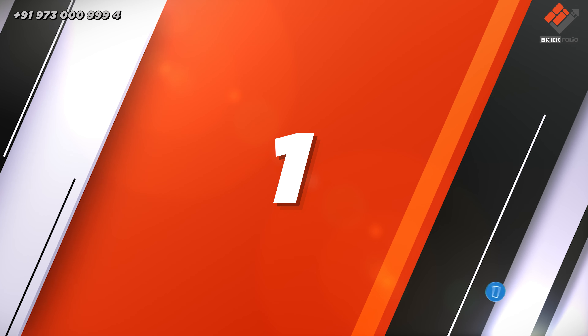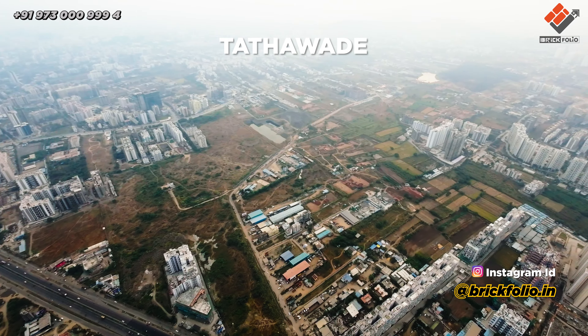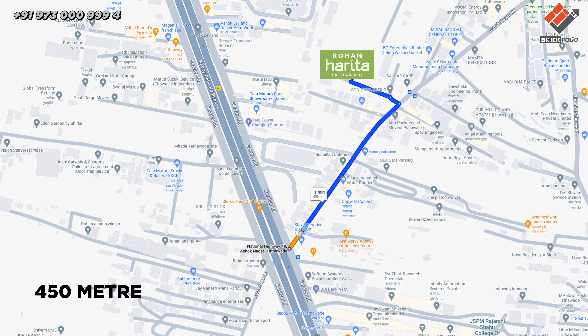If we talk about the key factors: first, 1 BHK is also available; second, the developer is well-known; third, the location is best for investment; fourth, RCC structure; and fifth, 450 meter distance away from the highway.